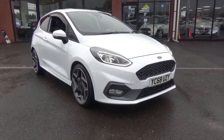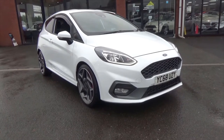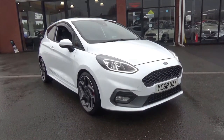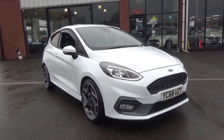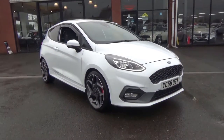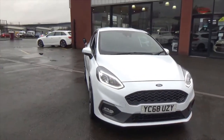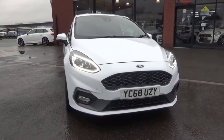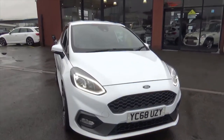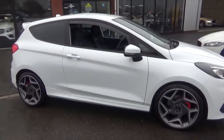Hello and welcome to Alfa Motors here in Wigan. Today I'll be showing you around this fantastic 2018 68-reg Ford Fiesta ST2. This car has a huge amount of specification and boasts the full performance pack, which gives you the limited slip differential, launch control, and performance shift lights. That costs around £1,000 to specify from the factory.